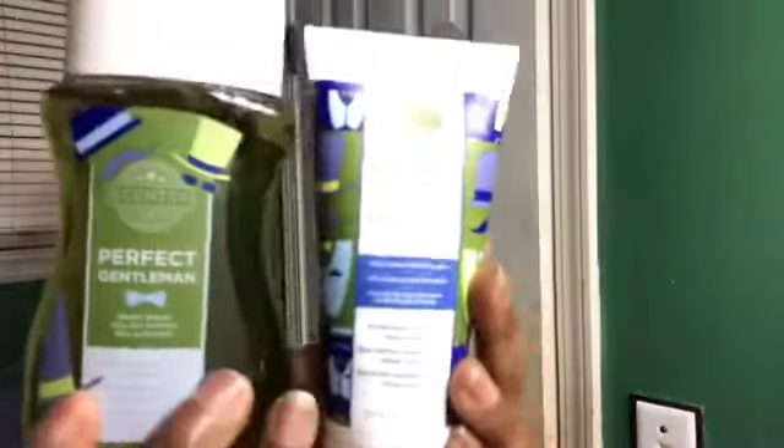The first set is in 'Perfect Gentleman' — that is the name of the scent. Let's sniff it out first and see what it smells like before we read the notes. This is really pretty — well, not pretty because it's men's body care — but I like this a lot. I think this is the one with the bergamot in it. Let me give you guys the notes real quick for Perfect Gentleman.